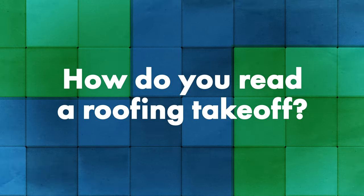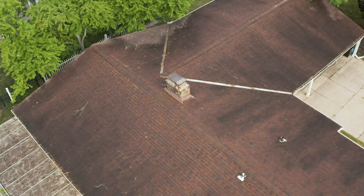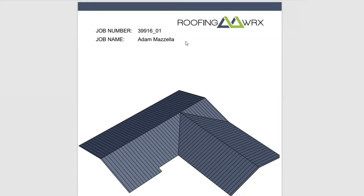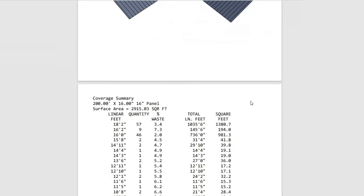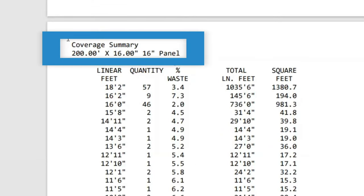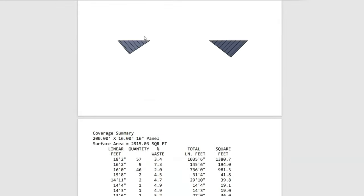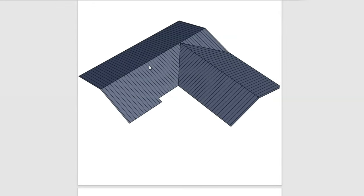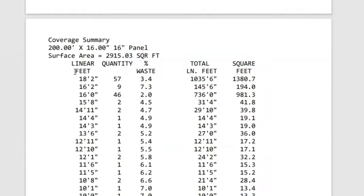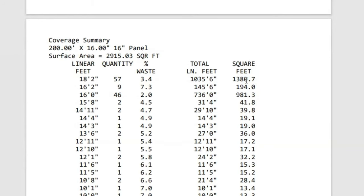Let's look at a takeoff from Roofing Works — this is Adam's house that we've done videos on before. First, it gives a 3D drawing of the house, and as you scroll down it gives your different panel lengths. At the very top it says 200 — that's the maximum panel length they use, since 99.9% of the time panels won't exceed 200 feet. In this scenario, we're using a 16-inch wide panel. It gives panel breakdowns: 18 feet 2 inches, 57 of them, a waste factor, totaling 1,035 feet 6 inches of lineal feet, broken down to square feet as well.